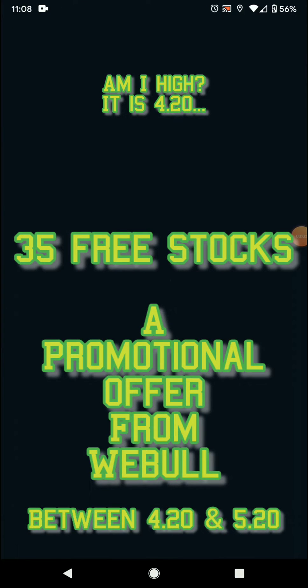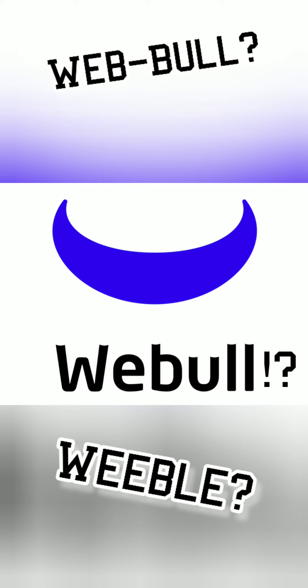35 free stocks — a promotional offer from Webull. Webull? How do you say it? I don't know.